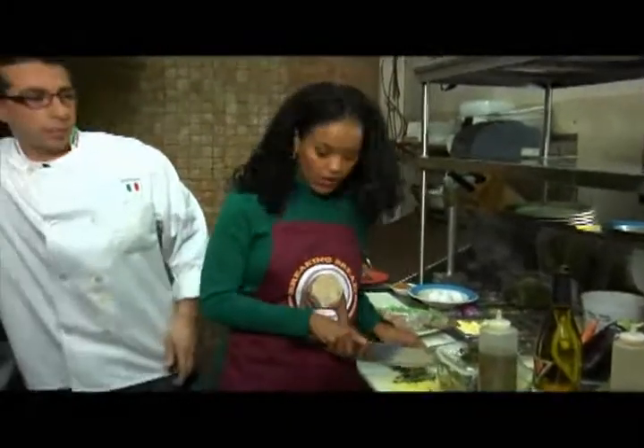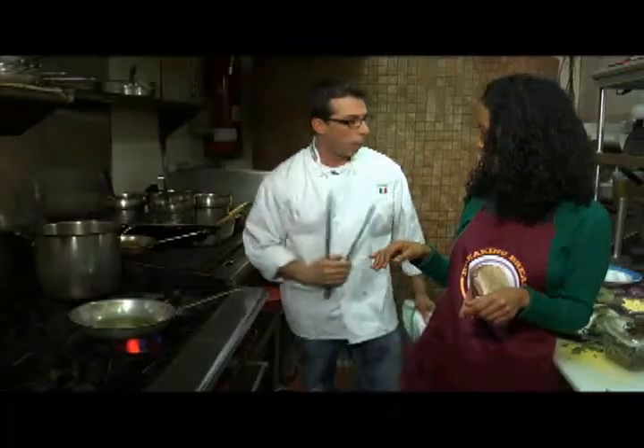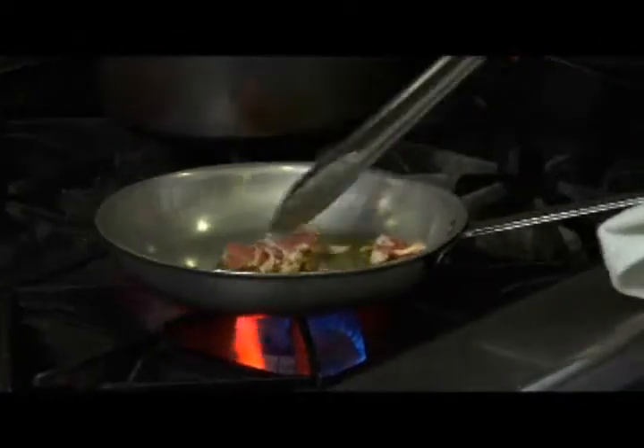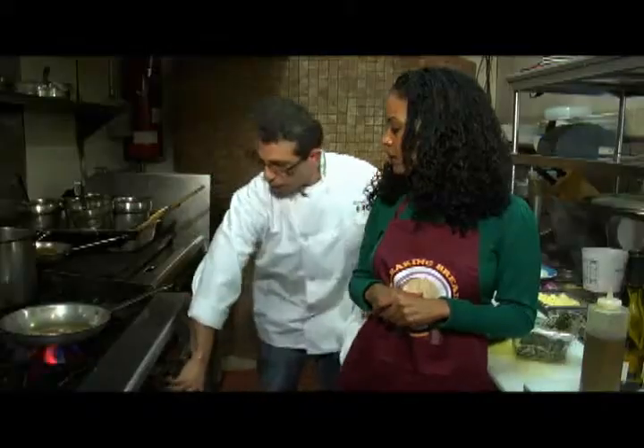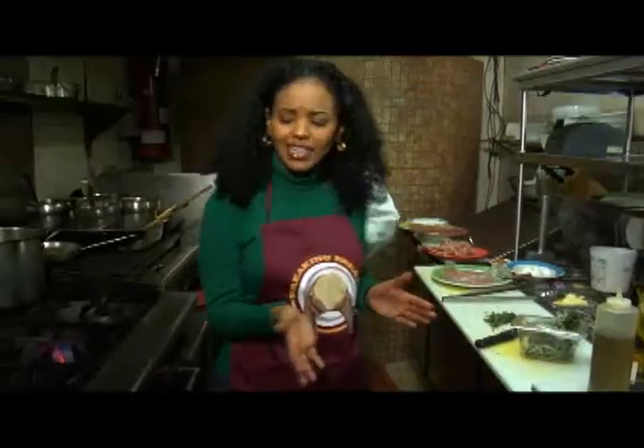We get the pan and the first thing you put in there is olive oil, then start it with a bacheta to make it a little bit crispy. Then we take it and put in the regular mushrooms and the shiitake mushrooms, then fresh garlic — you can't have Italian cooking without fresh garlic.